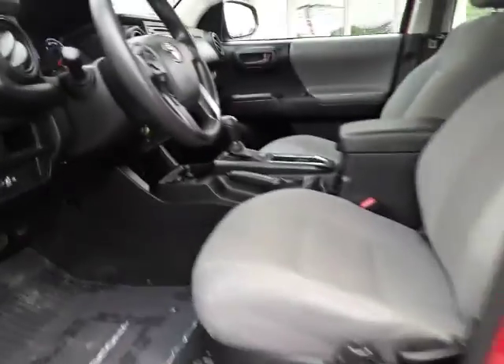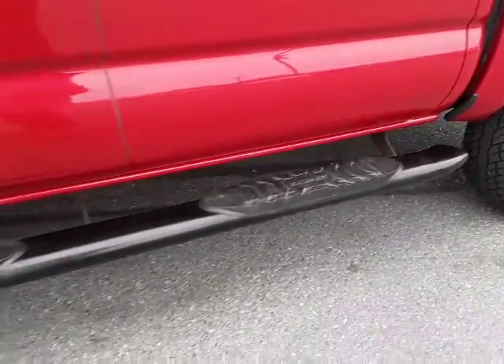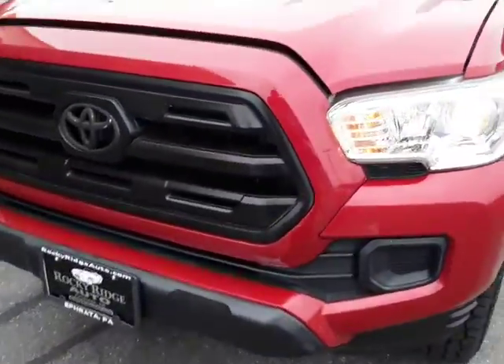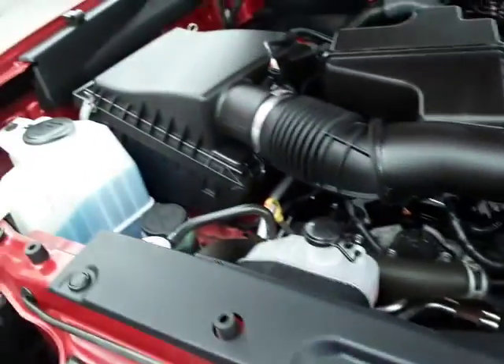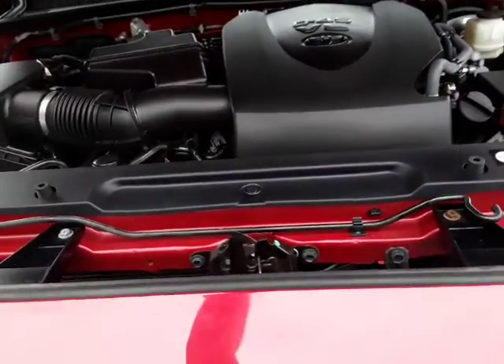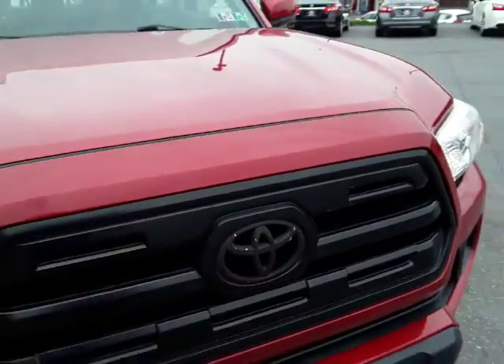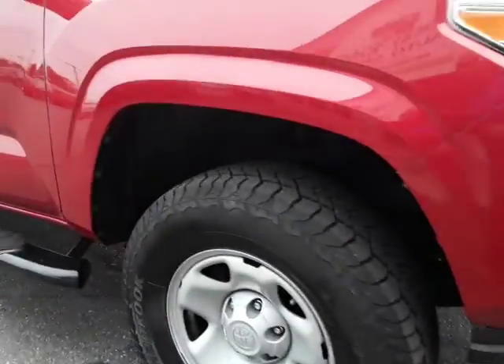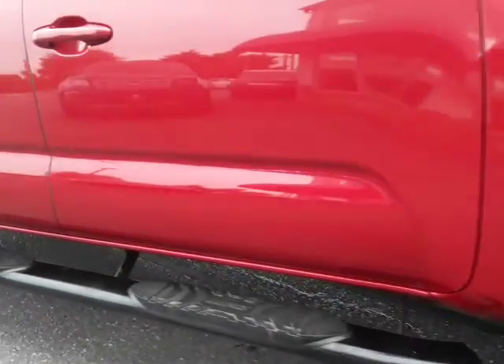Let's pop the hood. It does have the running boards and real tall tires — this is the newer style, and I like this personally. It's powered by the 3.5 liter V6. The body is nice and straight, no real scratches to see or mention. Real nice condition.